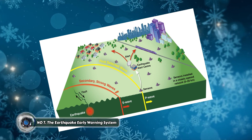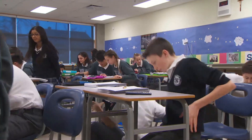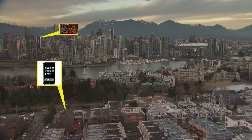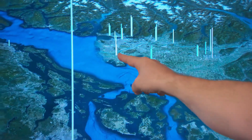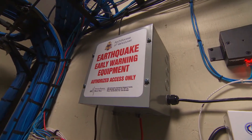Number seven: the earthquake early warning system. Earthquakes strike with terrifying suddenness, leaving people unprepared and vulnerable. The devastating consequences of these natural disasters can be significantly reduced with this system, which provides precious seconds of advance notice, potentially saving lives and minimizing damage. The system operates through a network of strategically placed sensors buried deep within the earth.